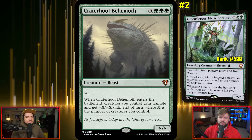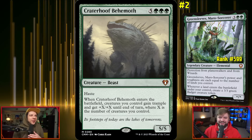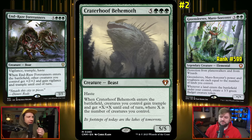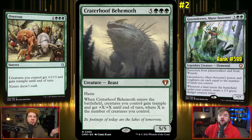It's a budget sleeper commander that just needs that $45 Craterhoof Behemoth finisher. There are other finishers too — Overrun is a budget option. This is really representative of overrun effects as a win condition.